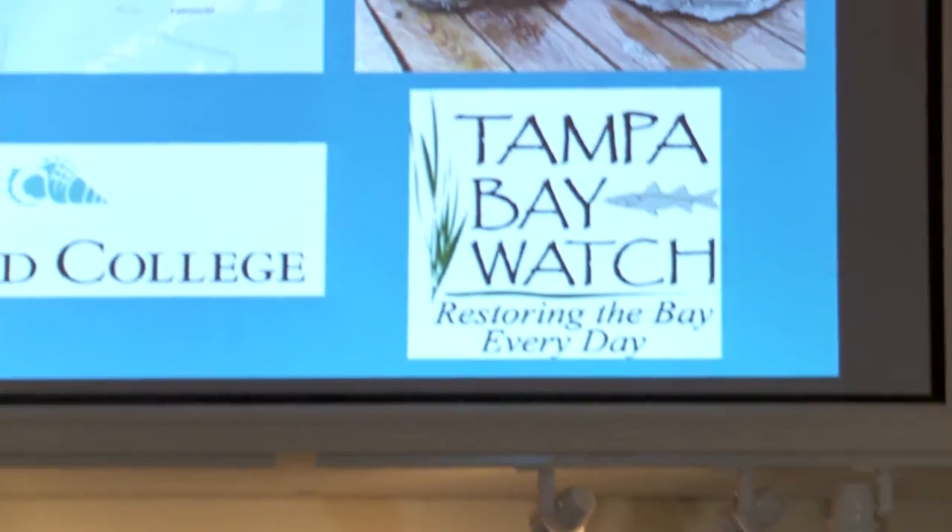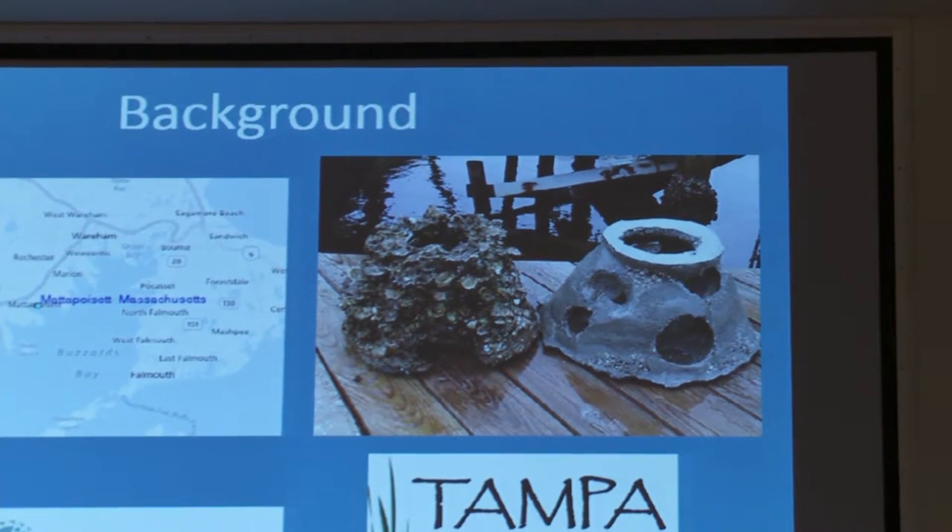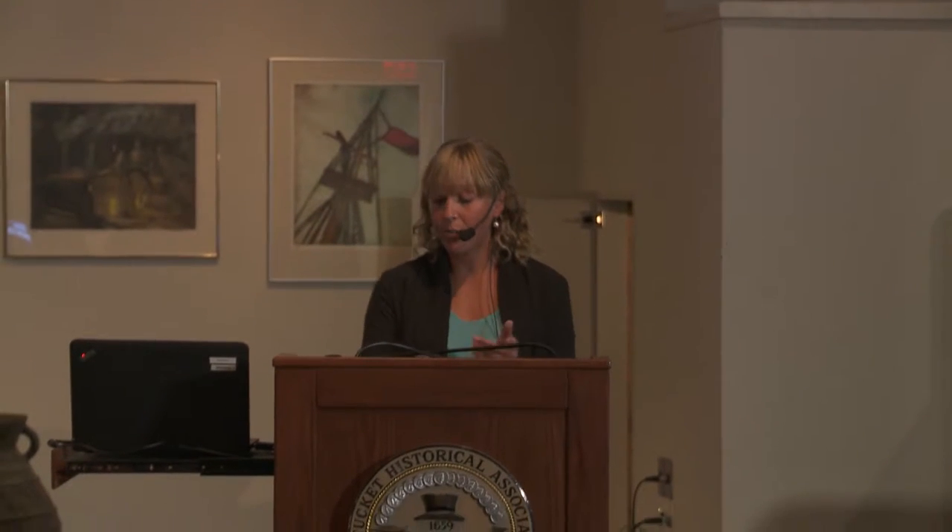While I was there, I interned at Tampa Bay Watch, which was an organization trying to restore Tampa Bay. They had a couple of different programs. I worked with building oyster domes — made out of concrete — which we would place at different restoration sites around Tampa Bay. They helped cut down erosion, especially on channels, and also attracted oysters that clumped right onto the dome. Another program involved growing Spartina, which is salt marsh grass, in middle and high schools. The kids would grow Spartina in greenhouses and then plant it at restoration projects to restore the marsh.